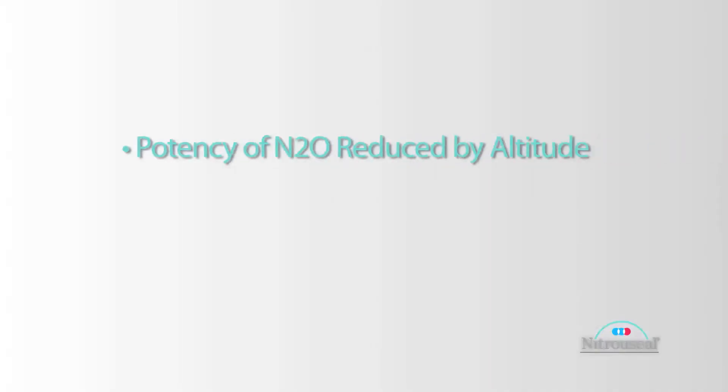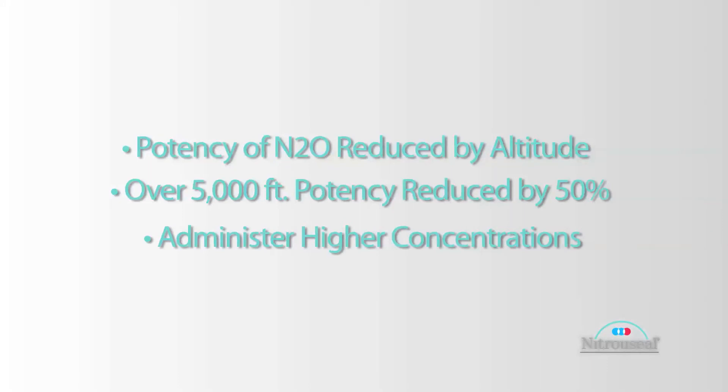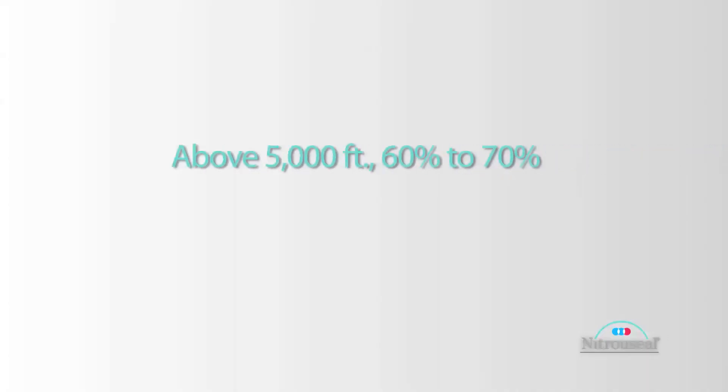The potency of nitrous is reduced by altitude. At elevations of 5,000 feet or higher, the potency of nitrous is reduced by 50 percent. This is why it's important to be able to administer higher concentrations. At sea level, we'll almost never go above 45 percent, but at elevations of 5,000 feet or higher, you might need to administer 60 or 70 percent, which would be equivalent to 30 or 35 percent at sea level.